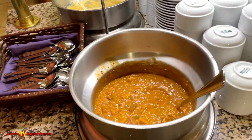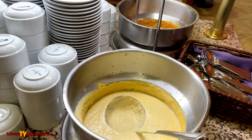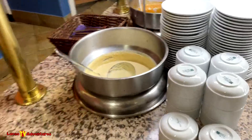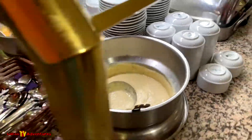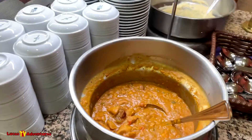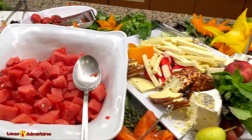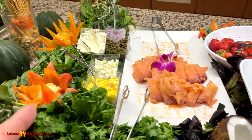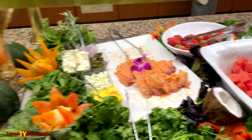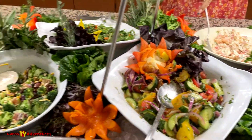Soups: chicken and andouille jambalaya, roasted cauliflower smoked cheddar soup. On the other side: roasted cauliflower smoked soup, more chicken andouille jambalaya. We've got a lot of fruits and cheeses. Ooh, salmon, capers, sour cream and goodies — need a bagel with that! A couple of different types of salads here too.